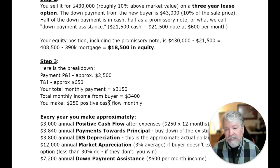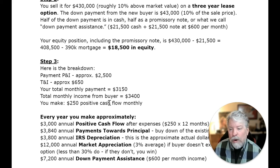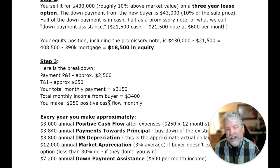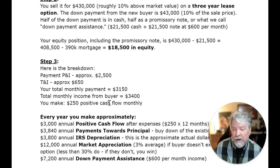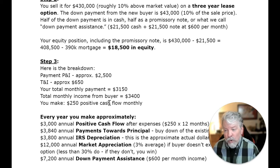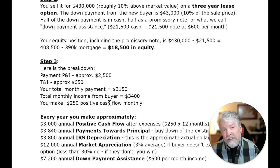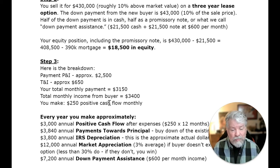Step two: you sell it for $430,000, roughly 10% above market value, on a three-year lease option. The down payment from the new buyer is $43,000 — 10% of the sale price. Half of the down payment is in cash, half as a promissory note, what we call down payment assistance. So $21,500 in cash plus a $21,500 note at $600 a month over 36 months. Your equity position is $430,000 minus the $21,500 received in cash, so that's $408,500 minus the $390,000 mortgage you took over — leaving $18,500 in equity as soon as you bought the property.